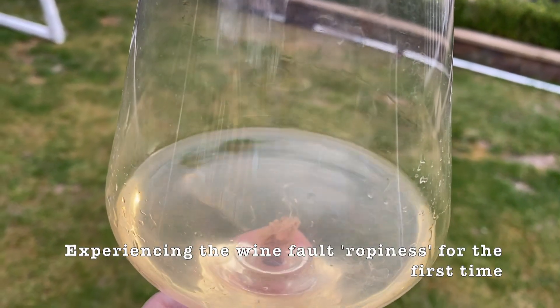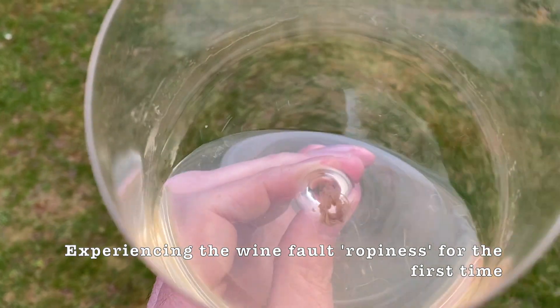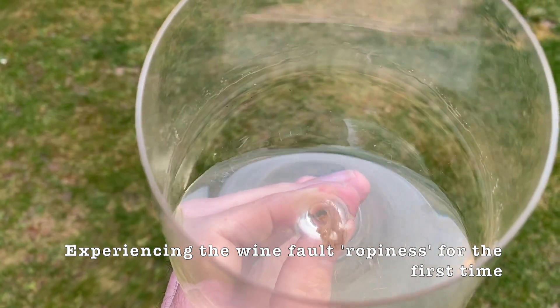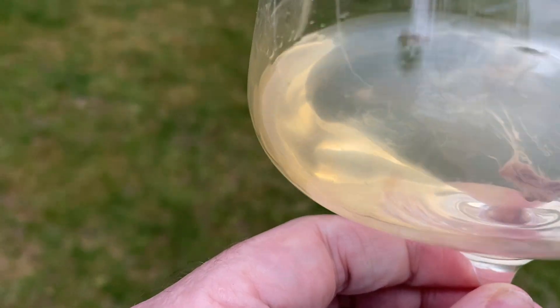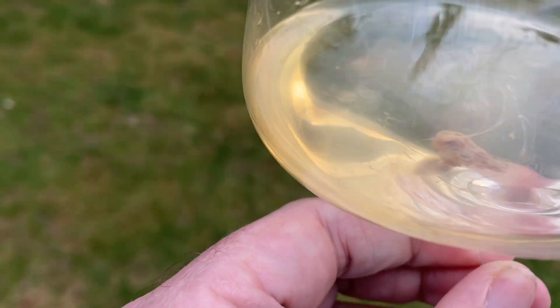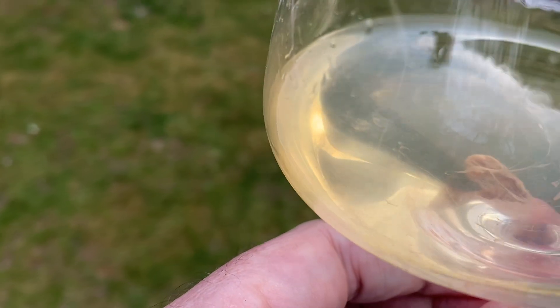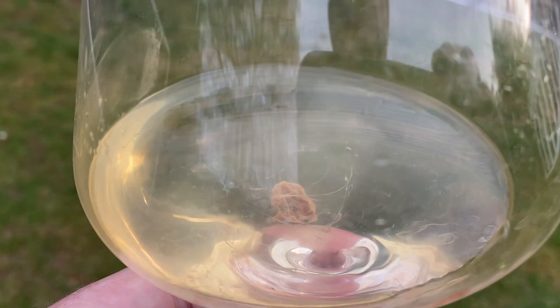It's like a string — you can see it swirling around in the glass there. It looks kind of weird, almost like a worm of some sort, but it's like a string with little tendrils attached to it. And this was in the bottom of the bottle.